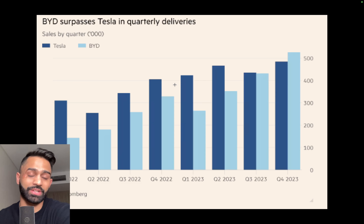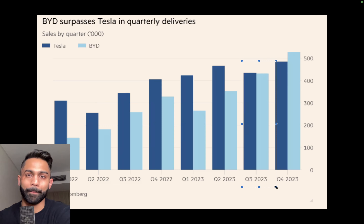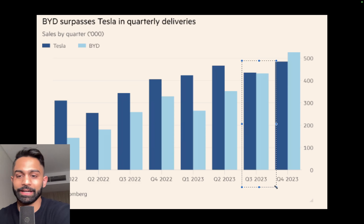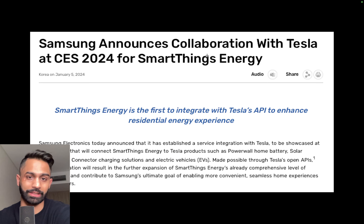BYD still surpassed Tesla in quarterly deliveries, coming in at well over 500,000 in Q4 2023 — the first time that's happened. In Q3 they were roughly matched, but in Q4 BYD certainly surpassed Tesla in deliveries, specifically within China.